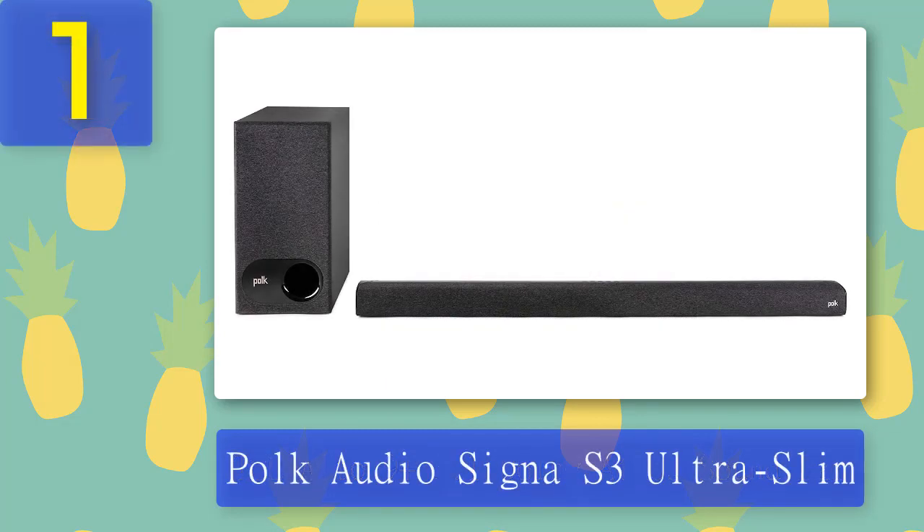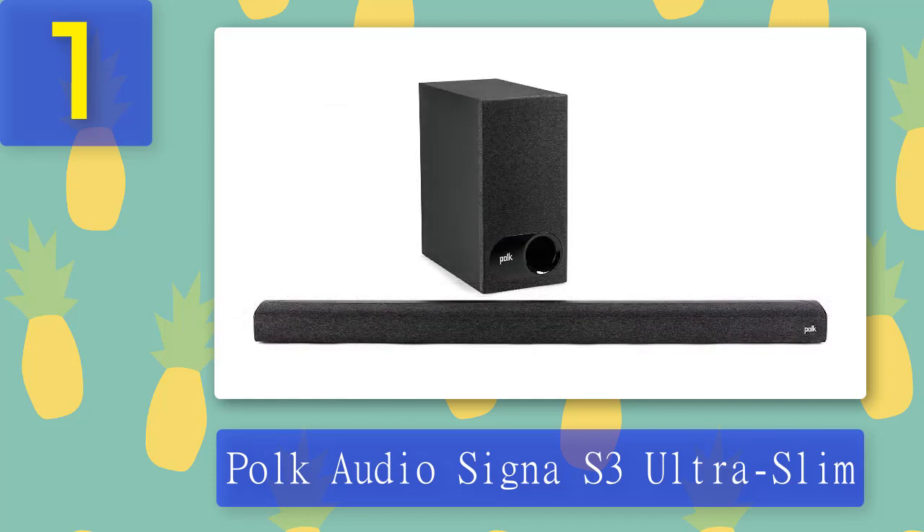Coming in at number 1: Polk Audio Cygna S3 Ultra Slim. The compact low-profile soundbar with Dolby Digital 5.1 decoding offers room-filling virtual surround sound. Polk's patented voice adjustment technology lets you hear every word with three levels of audio quality for movies, TV shows, or sports. The built-in Google Chromecast lets you stream music over Wi-Fi from apps like Google Play Music, YouTube Music, Amazon Music HD, Spotify, Tidal, Pandora, Deezer, Qobuz, and iHeartRadio.